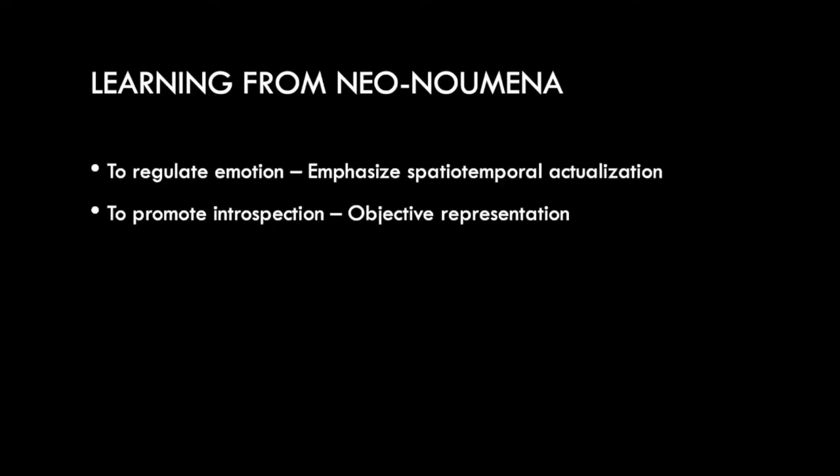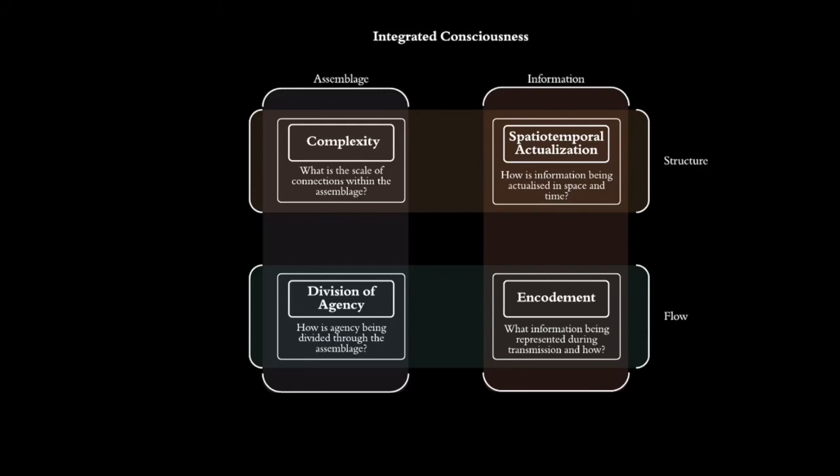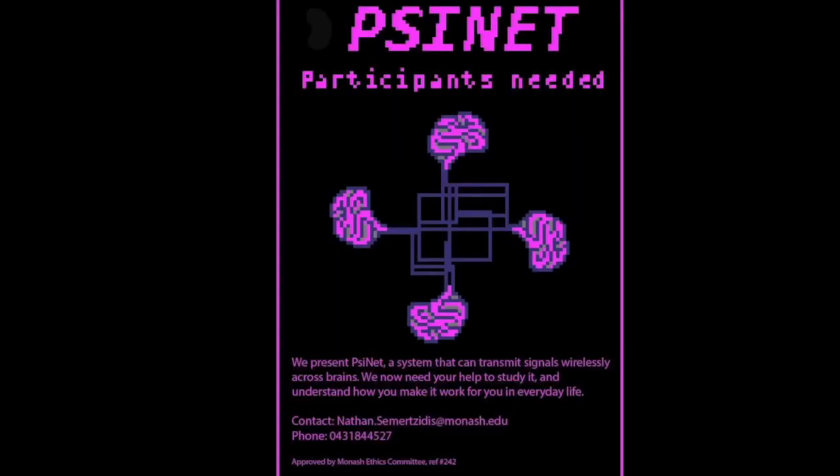Learning from this, we've devised a set of design strategies for implementing these results in future emotion communication systems — we go extensively into this in the paper. Going beyond Neonumena, for my PhD I'm currently building a framework of integrated consciousness which this and a previous study have informed. The next step is a system I'm designing called Cynet, which looks at how we can interpersonally integrate consciousness not through symbolic representation as in Neonumena, but through direct neural stimulation via transcranial direct stimulation. Hopefully this gets into CHI next year.